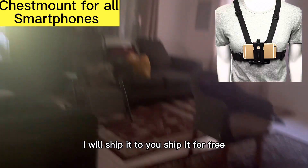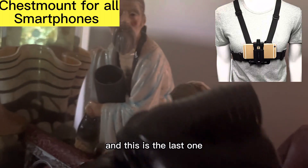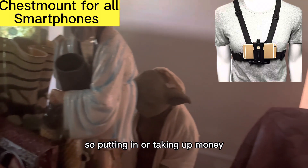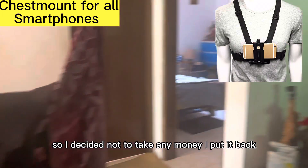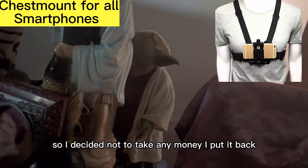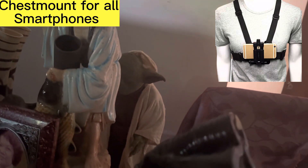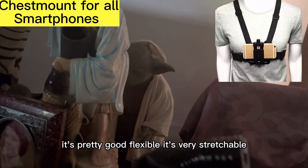I will ship it to you — ship it for free, ship it anywhere. And this is the last one. So this is my piggy bank — putting in or taking out money. I decided not to take any money, so I put it back. This is the last one. This is the chest mount.